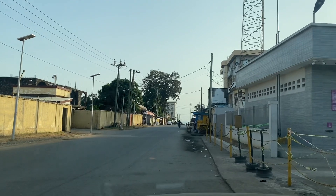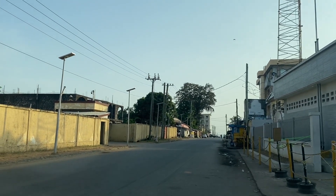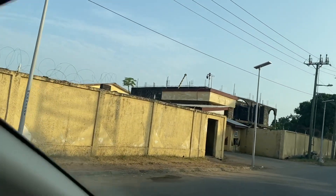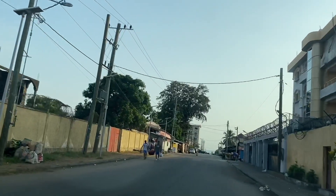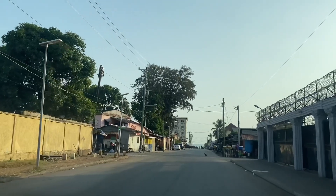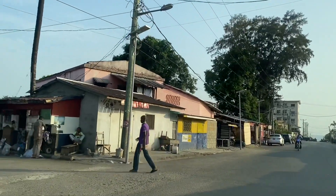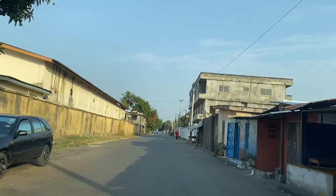Hello everyone, welcome again to another exciting video episode. In today's video we'll be doing a drive to Sinkor. Where we are now is 9th Street, and the building with the yellow fence is the National Elections Commission here in Sinkor. We are just driving through so you can see how the place looks currently. This area is cool because of the Atlantic Ocean at the back, which makes it great for relaxation.